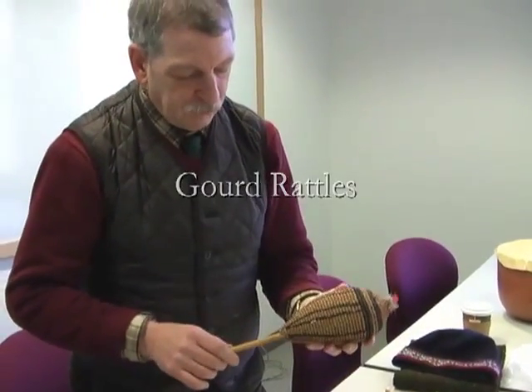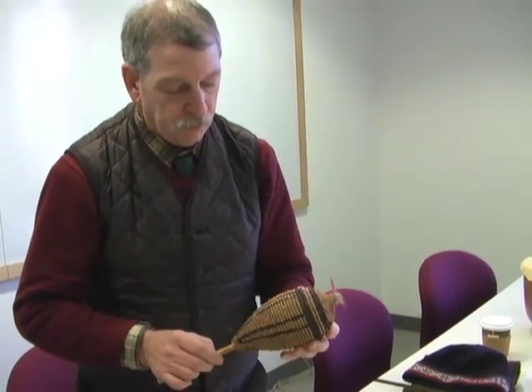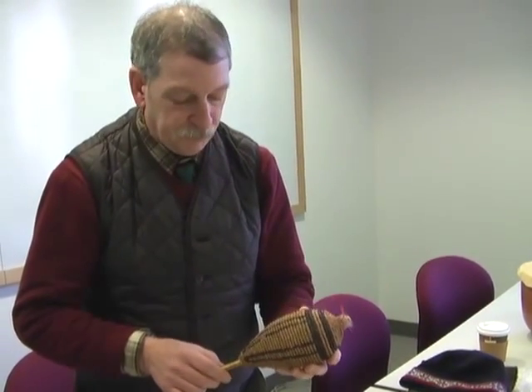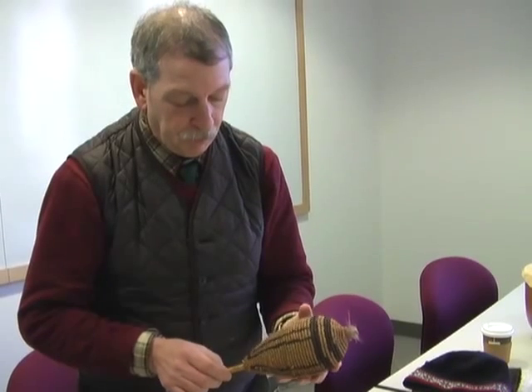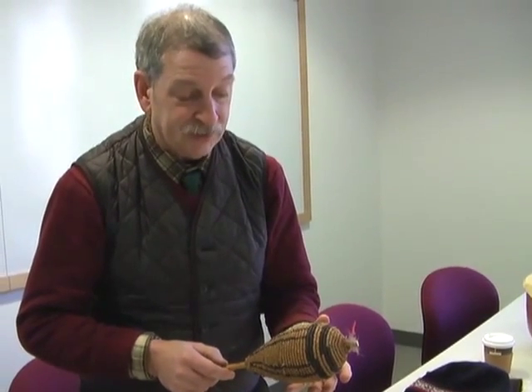I'm going to demonstrate two very distinctive rattles from the New World. The first rattle is from Central America, and it has an astounding sound.